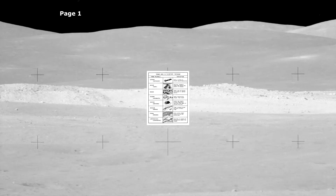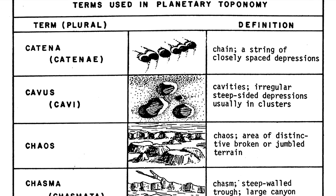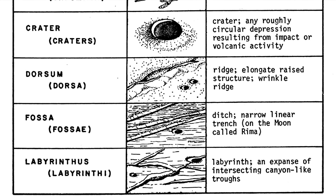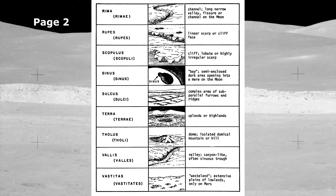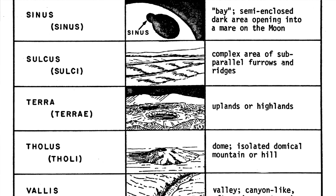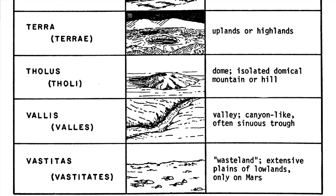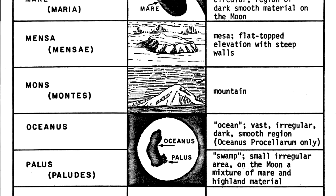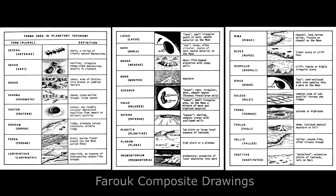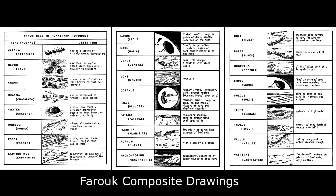Here are the three pages containing all the illustrations. Farouk El-Baz was born on January 2nd, 1938. He is an Egyptian-American space scientist and geologist who worked with NASA for the exploration of the moon. This document of drawings represents the different geological features found on the moon.